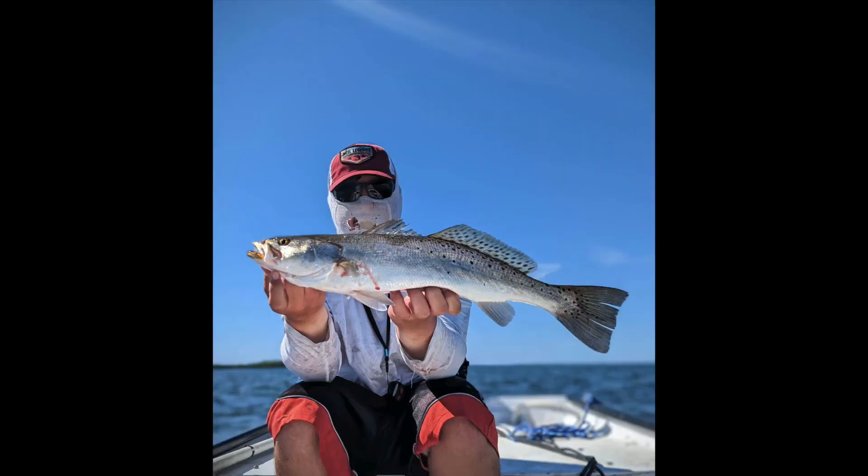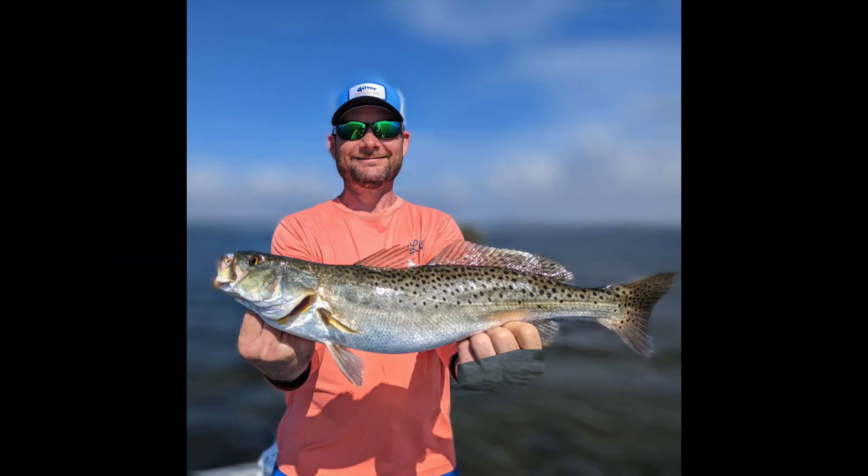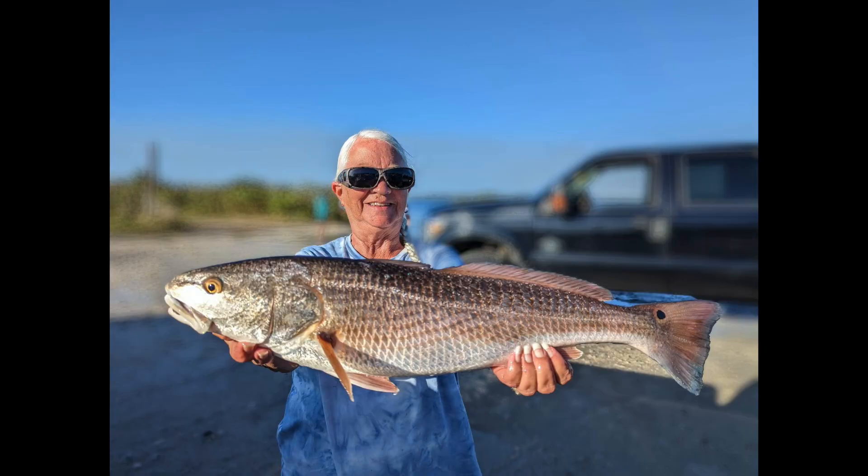Hey guys, real quick before the video starts — I haven't been uploading a ton, it's been windy and honestly just haven't had the GoPro on me. Here's just a couple quick clips of some really nice fish we got. Hope you enjoy the video.